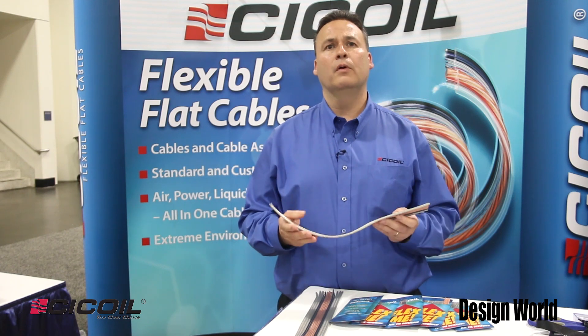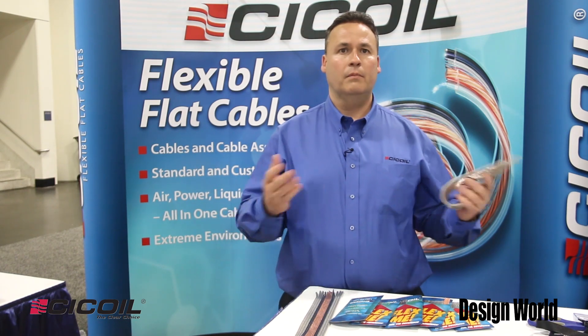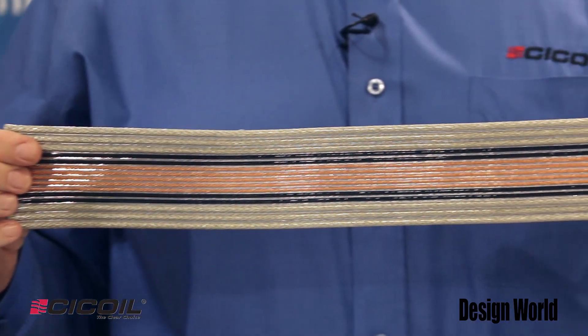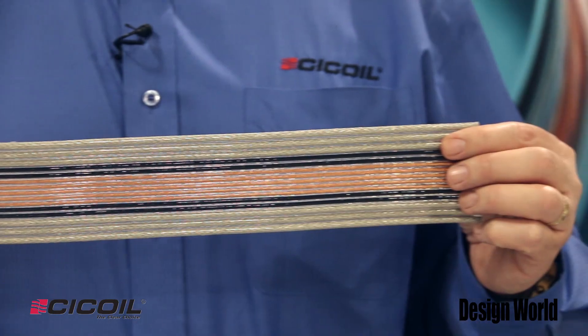Our cables are great for a number of different applications — semiconductor, pick-and-place, automation. In addition, they could be used in just about any application from the deepest depths of the ocean to up in space.